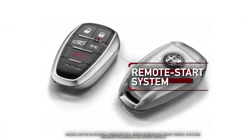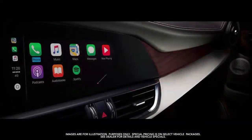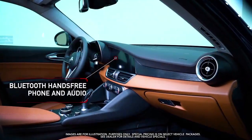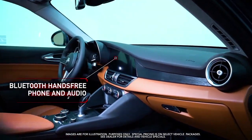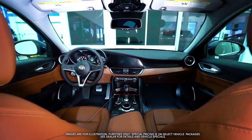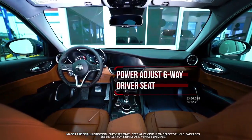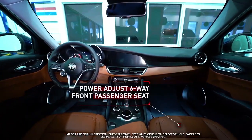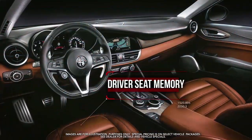Remote start system, Apple CarPlay, Google Android Auto, Bluetooth hands-free phone and audio, power adjust six-way driver's seat, power adjust six-way front passenger seat, and driver's seat memory.